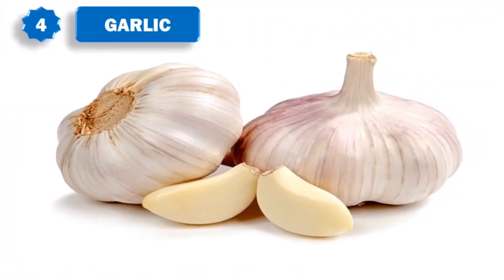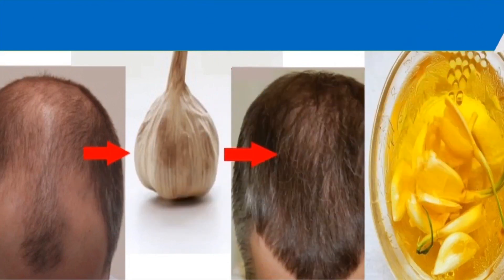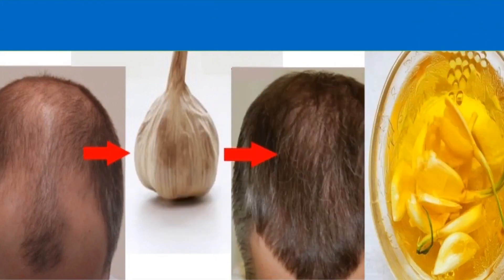4. Garlic. Like onion, garlic too has high sulfur content. This is the reason why it is used in traditional hair regrowth medicines. Crush a few cloves of garlic, add coconut oil to it and boil the mixture for a few minutes. Let it cool down a bit and then massage it on your scalp. You can leave it on for 30 minutes and then wash your hair. Do this 2 times in a week.